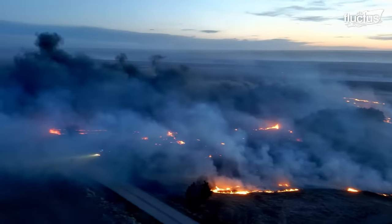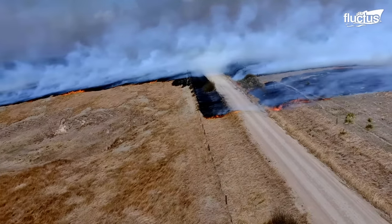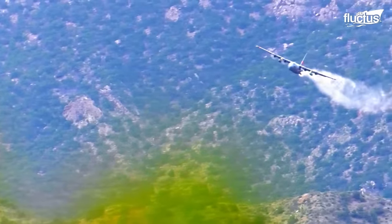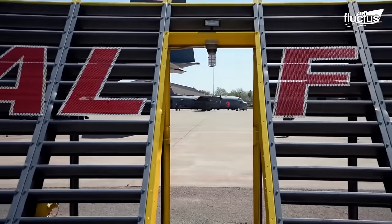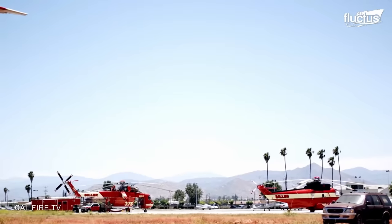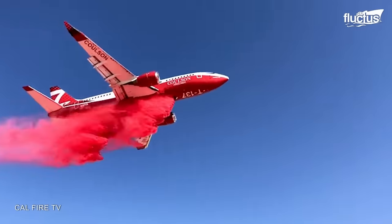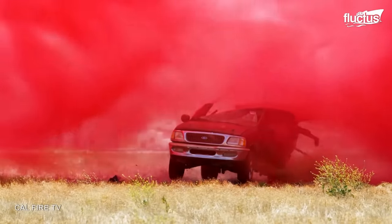Forest fires pose a significant threat to wildlife and the population living in nearby areas. Therefore, airplanes with all kinds of technologies are used to extinguish wildfires across the world. The California Department of Forestry and Fire Protection, CAL FIRE, uses large aerial tankers, LATs, to combat wildfires across California. To train their ground crews, the department conducts several demonstrations, such as an S-2 air tanker dropping 9,000 pounds of fire retardant in controlled environments.